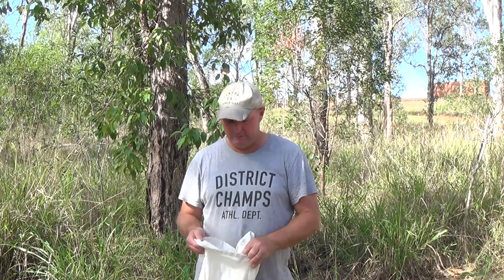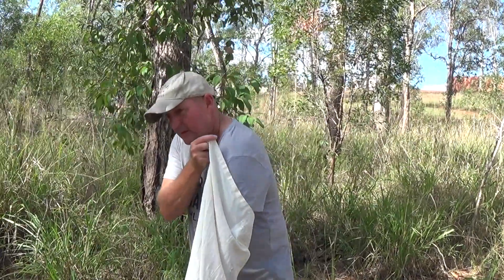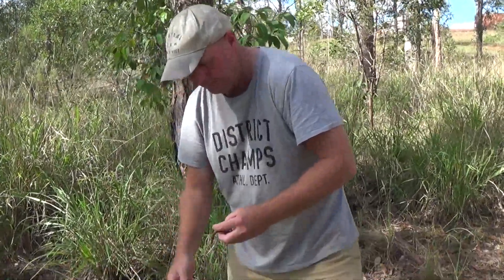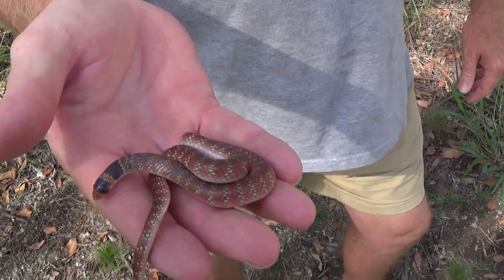Welcome back to Jay's Reptile World Australia everyone. Today we have a very special little animal to look at. I went out spotlighting last night and we found an Australian coral snake. I just wanted to share this special little animal with everyone before we release it back to where we caught it.